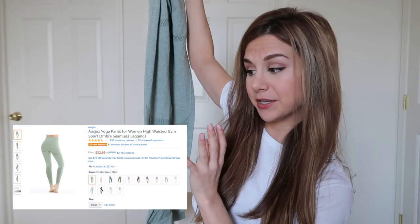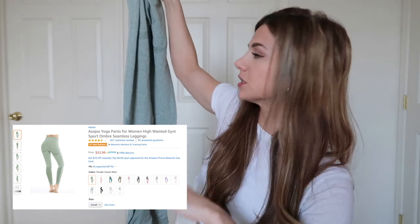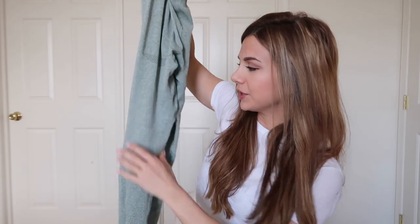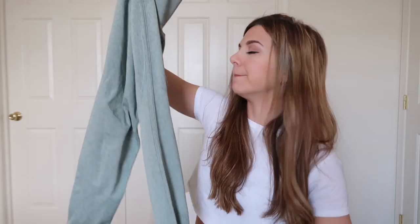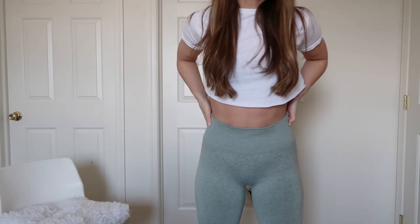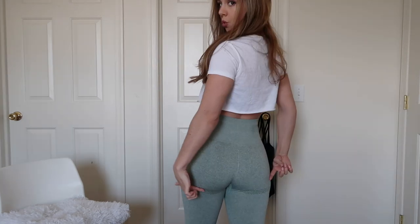Let's start with this first pair of leggings. This is from the brand Ox Jocks — Ox Jocks yoga pants for women, high-waisted gym sport ombre seamless leggings. Everything I'm about to show you is in size small, for your reference. I love it for the color, that caught my eye. These are definitely like a compression type of legging, but they're not as thick a material as, say, Gymshark or anything like that. A little bit of tummy control, and they also have that underneath booty contour.